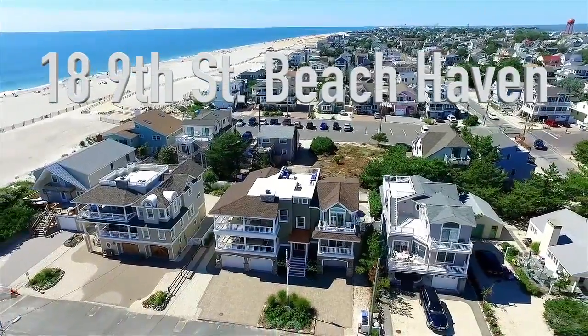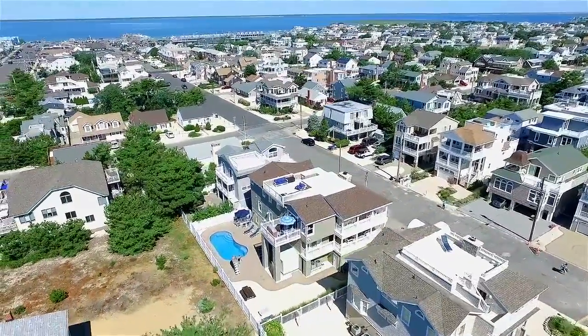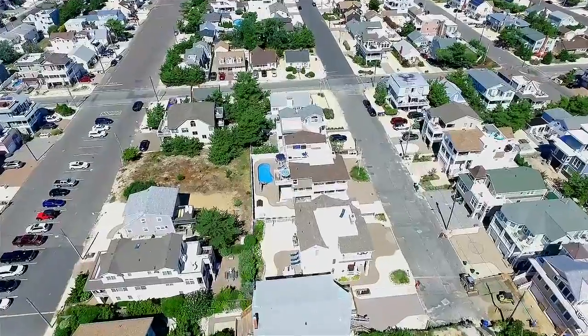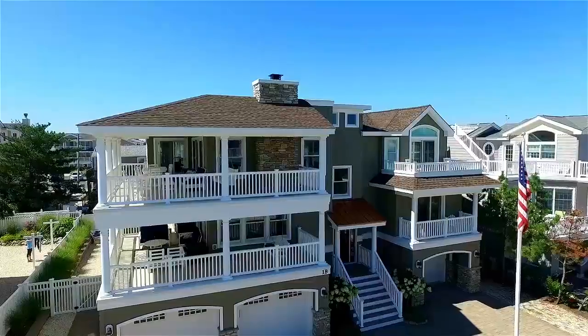Oceanside living at its finest. Built in 2012 by Ted Flewer, you can enjoy over 3,200 square feet of living space, just steps from the white sandy beaches of Beach Haven. The indoor and outdoor living spaces seamlessly coexist, providing a relaxing yet elegant lifestyle.